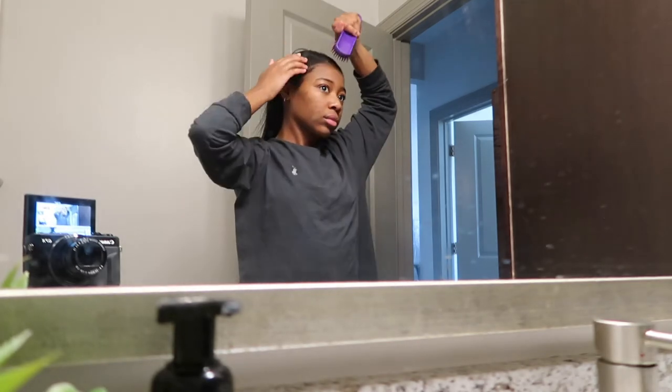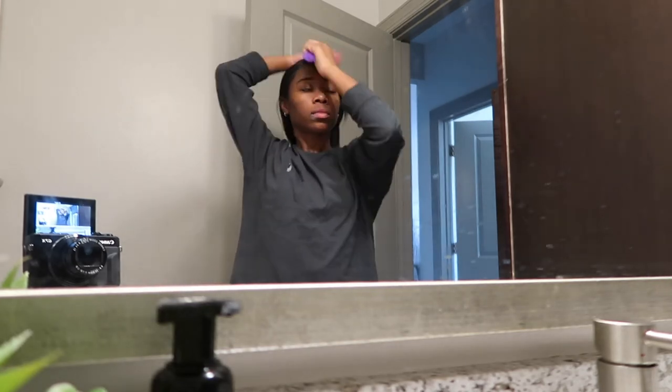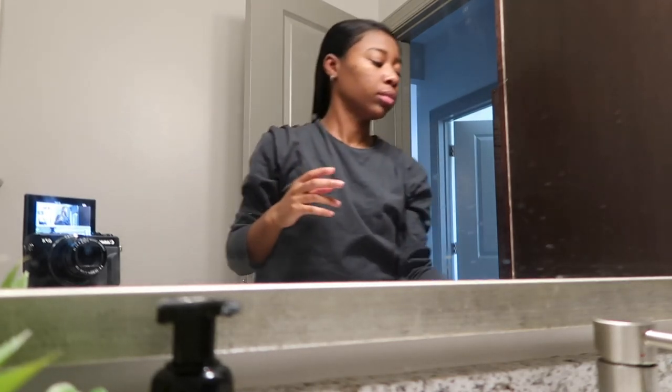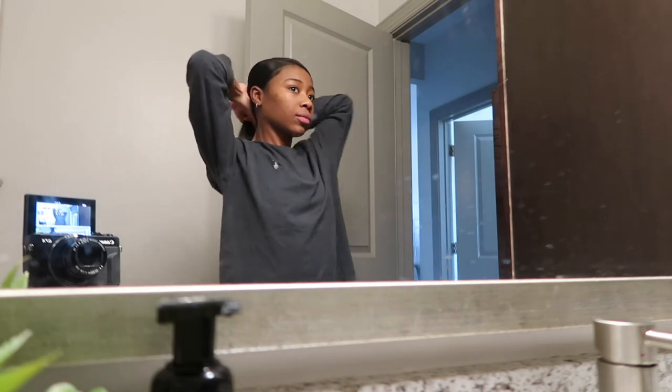Now that my face is all clean, I'm just going to brush my hair back. I usually always wear my hair in a low ponytail unless I just got it freshly done, then I'll wear it down. But as you can tell, my hair is very oily right now — I really should go get it done — but it's still pretty for the most part, so I'm just going to pull it back into this low bun and we're going to go about our day.